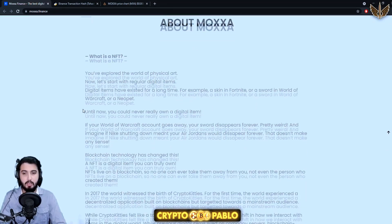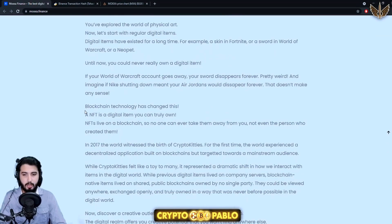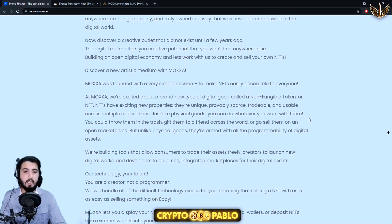About Moxa: discover a new artistic medium. Moxa was founded with a very simple mission — to make NFTs easily accessible to everyone. At Moxa, they're excited about a brand new type of digital good called a non-fungible token. NFTs have exciting new properties: they're unique, provably scarce, tradeable, and usable across multiple applications.